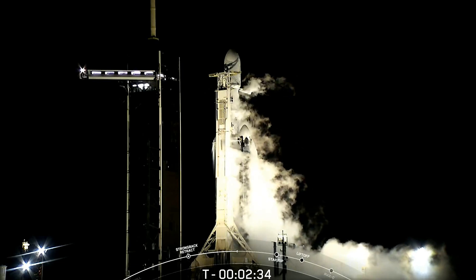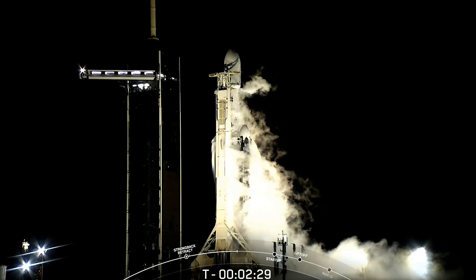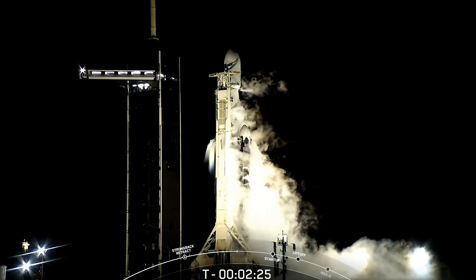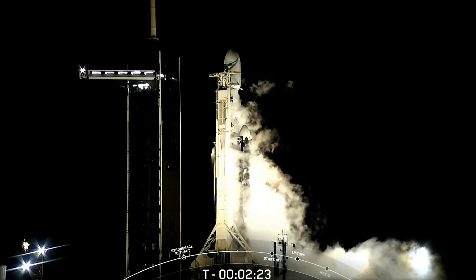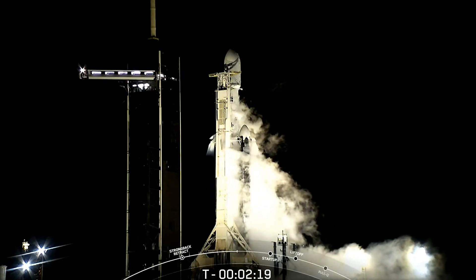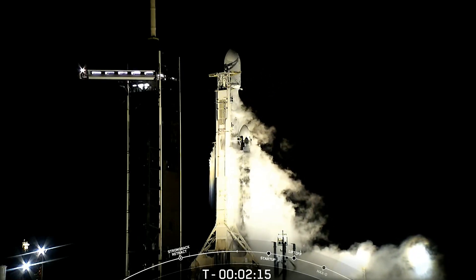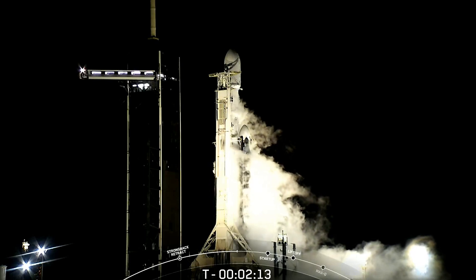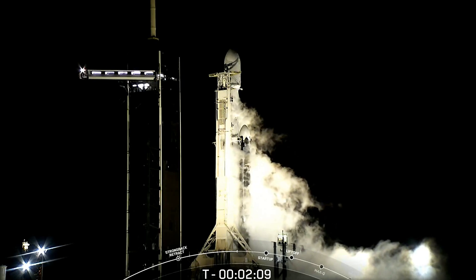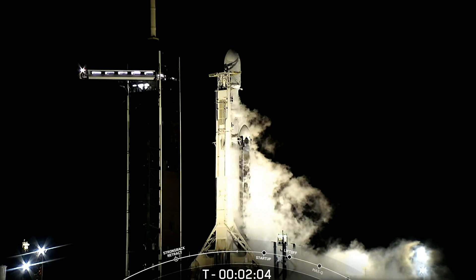The second stage liquid oxygen loading should conclude at the T-minus-two-minute mark, which will also conclude all propellant loading for Falcon Heavy. Stage two LOX load is complete — that concludes propellant loading on Falcon Heavy.